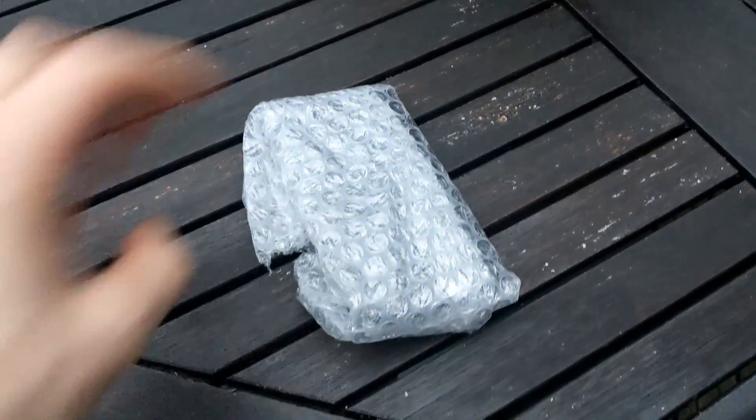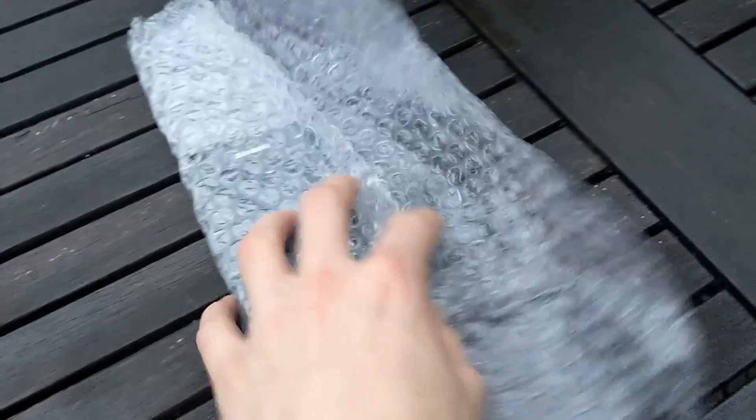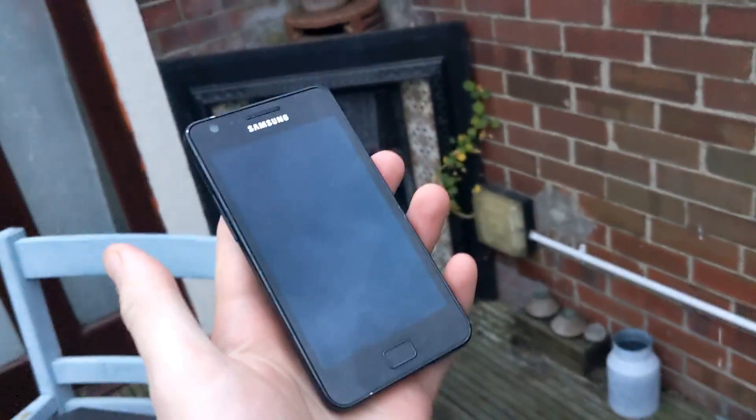Not too long ago I was browsing around eBay and managed to find an oddly cheap phone listed up as a Samsung, so I decided to take a bit of a gamble and ordered what is meant to be a Samsung phone for £5.